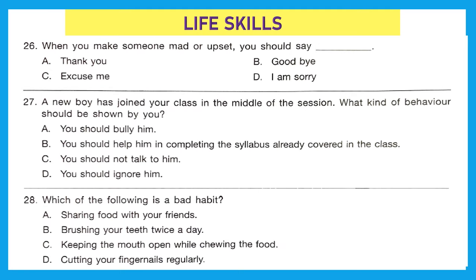Life Skills section. Question 26: When you make someone mad or upset, you should say — thank you, goodbye, excuse me, or I am sorry? Here you are making someone upset, which is not good, so you should say sorry. Option D is the right answer.